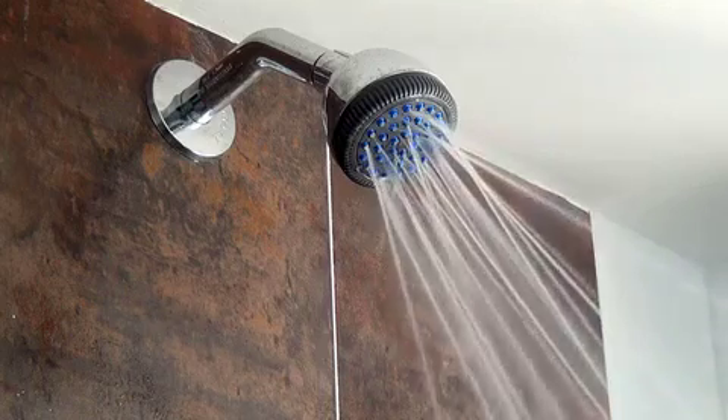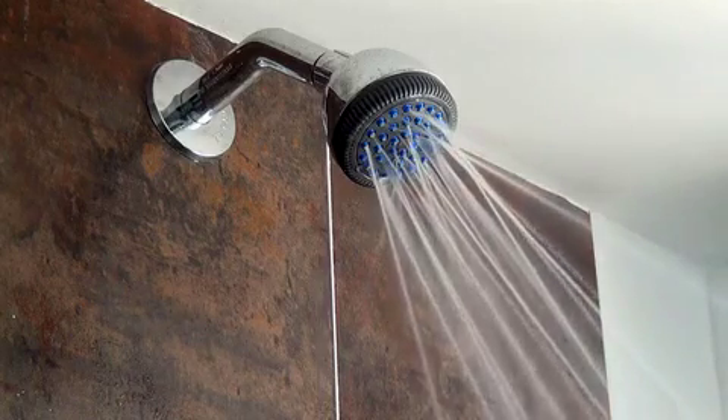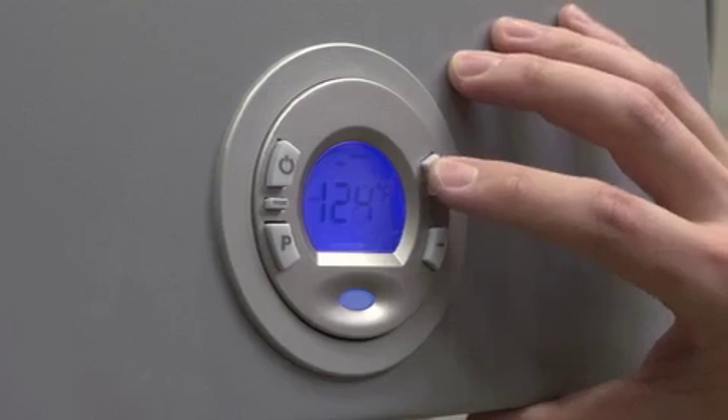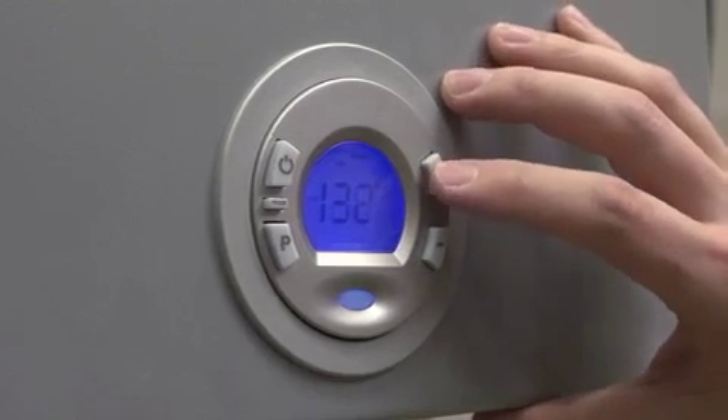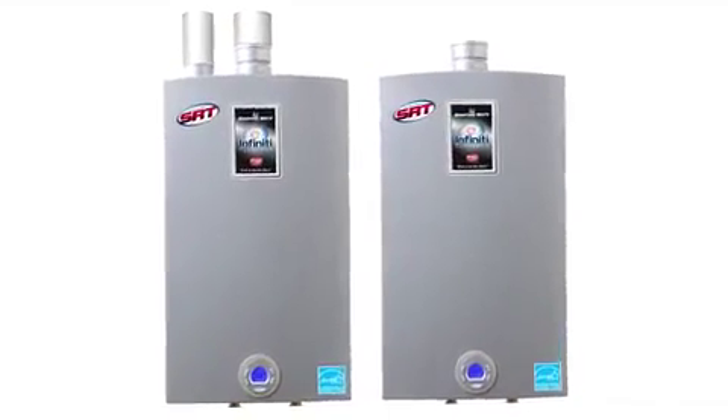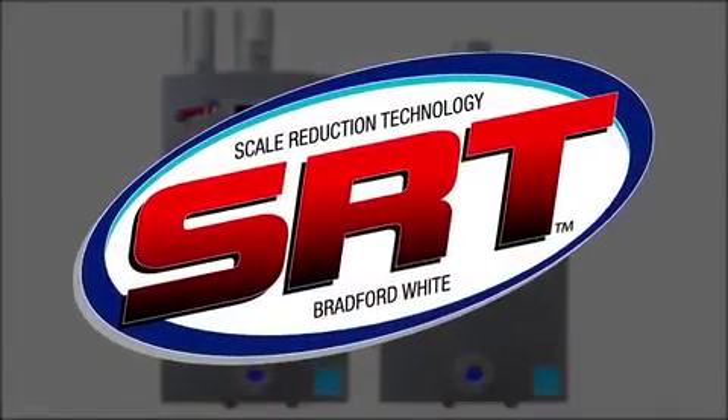And you don't need to worry about constantly adjusting hotter cold water faucets. The Infinity's automatic bypass system provides you with a stable and comfortable flow of hot water. There's also an easy-to-use digital interface to control temperature and monitor the system. Infinity is the only tankless water heater with our exclusive Scale Reduction Technology. SRT reduces the buildup of energy-robbing scale, meaning a longer life for your heater and less maintenance.